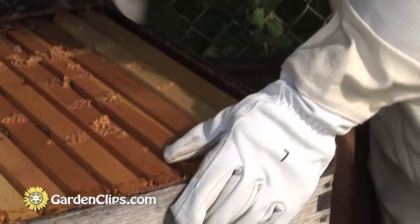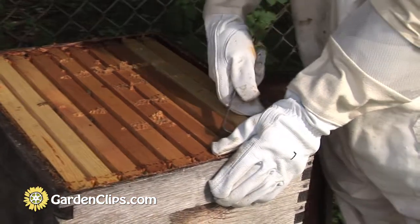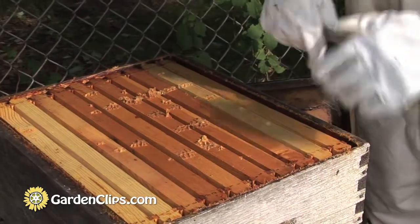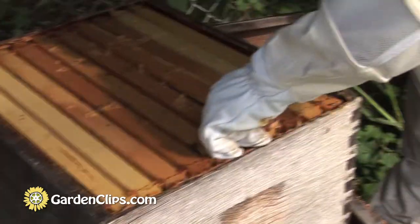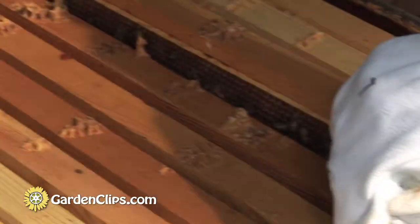We're going to open up a frame. We have these removable frames, which is the current method of managing hives. It's been with us probably for 150 years, but it's a good method. It allows the beekeeper to extract and process honey, as well as examine the health of the hive without injuring the bees.